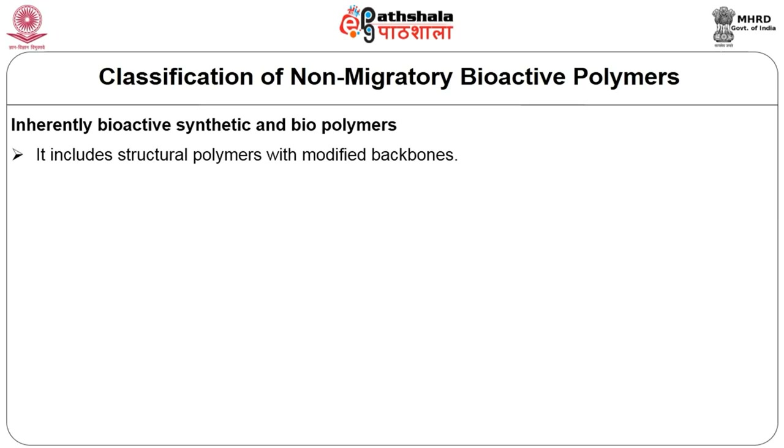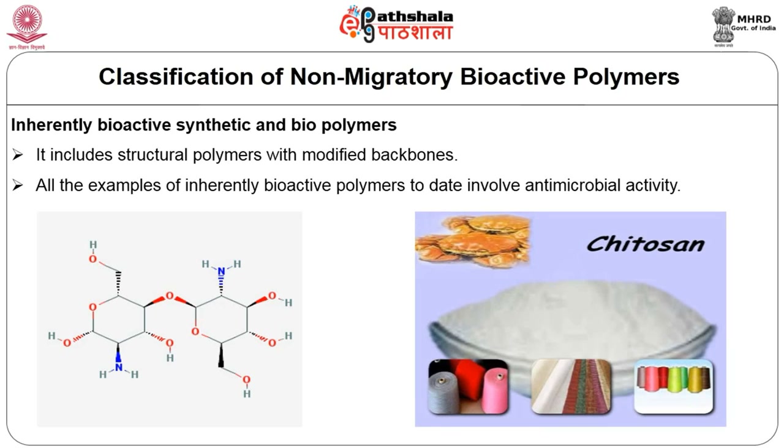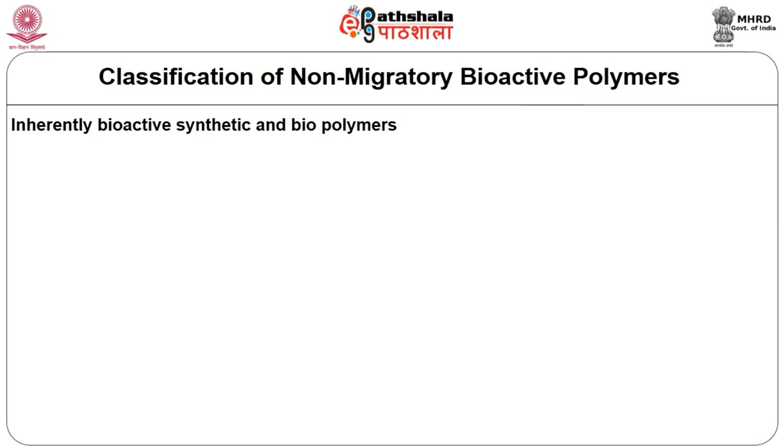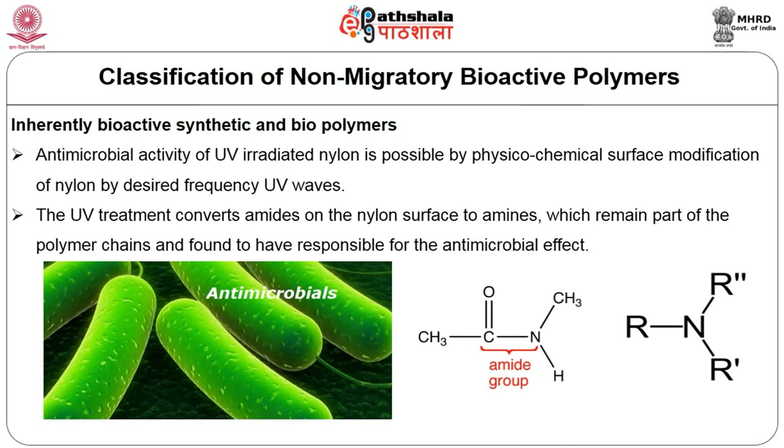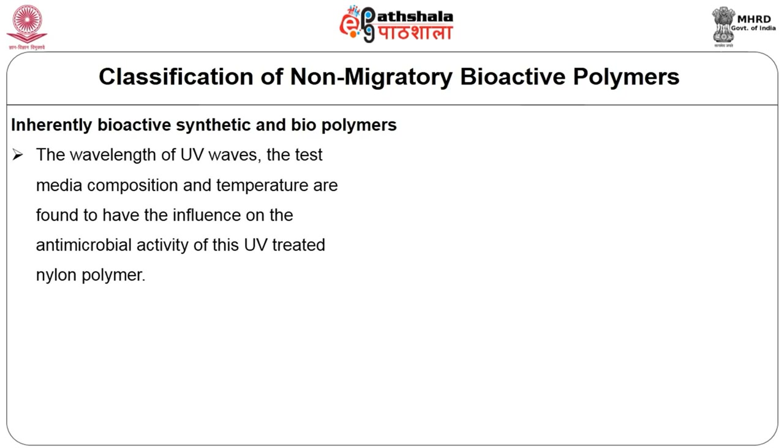Coming to the first category — structural polymers with modified backbone — for example, synthetic UV-irradiated nylon and naturally bioactive materials such as chitosan are examples of inherently bioactive polymers. All examples of inherently bioactive polymers to date involve antimicrobial activity. The antimicrobial activity of UV-irradiated nylon is possible by modifying the surface by physicochemical methods using a desired frequency of UV waves. The UV treatment converts the amides on the nylon surface, which remain part of the polymer chain and are responsible for antimicrobial activity. The wavelength of UV waves, test media composition, and temperature are the affecting factors.